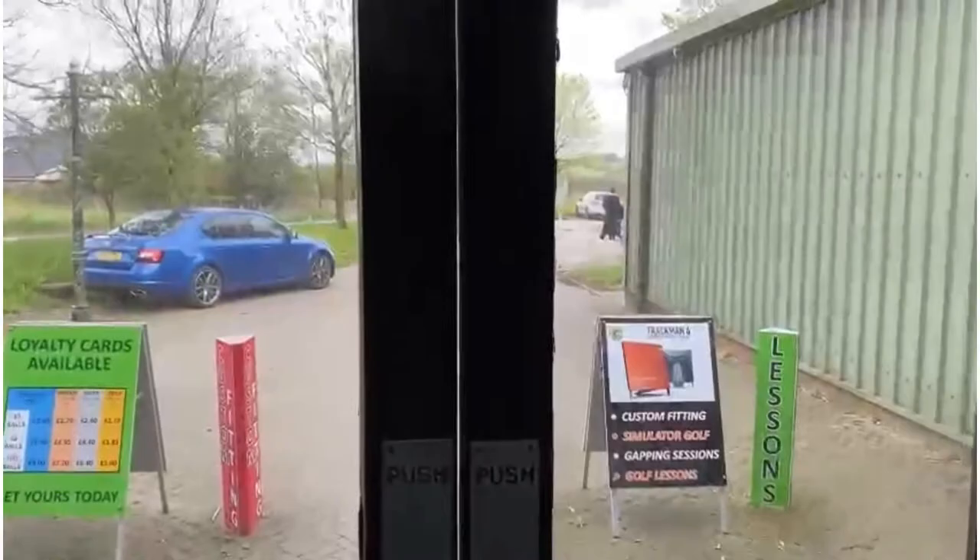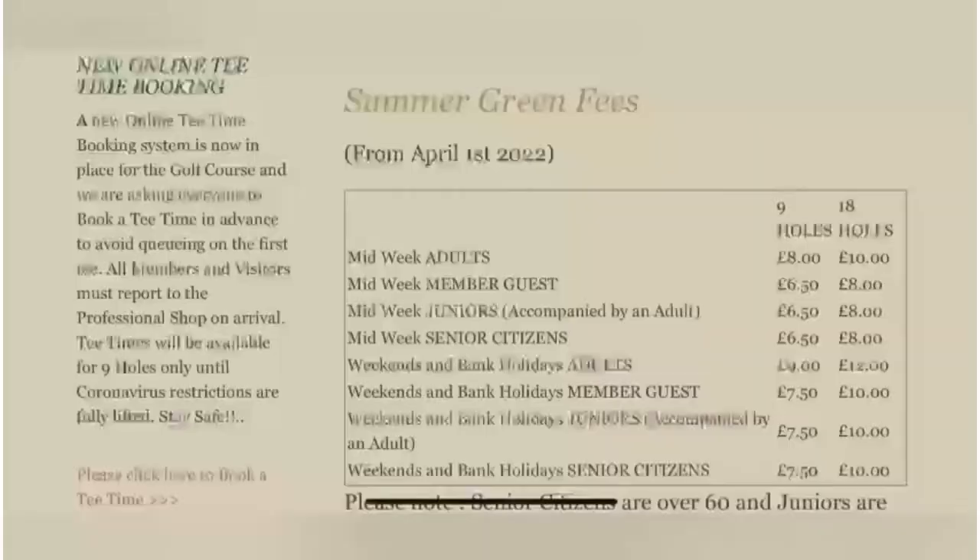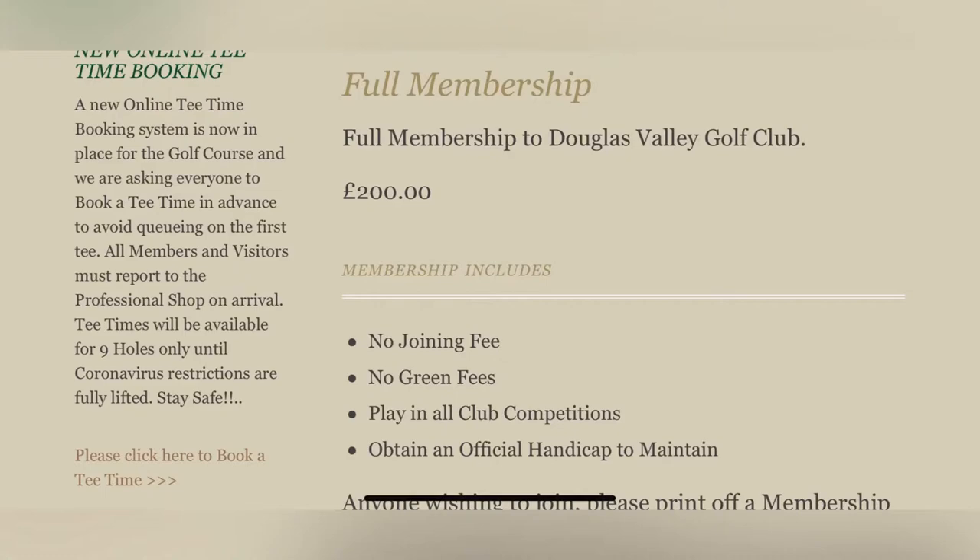The green fees themselves are quite reasonable — midweek adults are £8, weekends and bank holidays £9 for nine holes. It's only an extra couple of quid to play 18 holes, and if you go with a member it's a little bit cheaper. My membership itself is £200 for the year, which is a full adult membership with unlimited golf seven days a week — an absolute bargain. Most other decent courses near us tend to set you back double that, around £400.